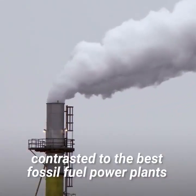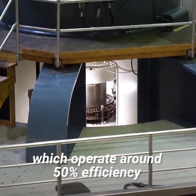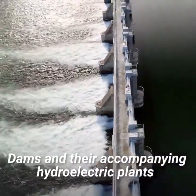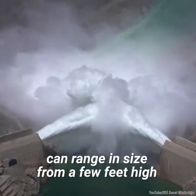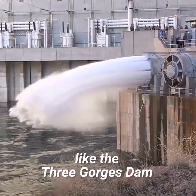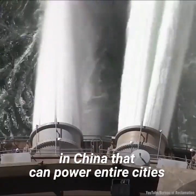Contrasted to the best fossil fuel power plants, which operate around 50 percent efficiency, dams and their accompanying hydroelectric plants can range in size from a few feet high, used to power a few homes, to several hundred feet, like the Three Gorges Dam in China that can power entire cities.